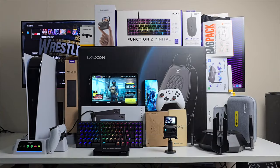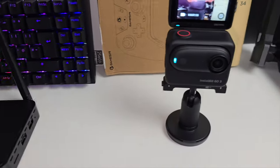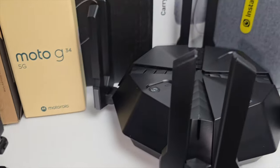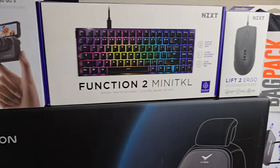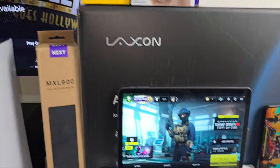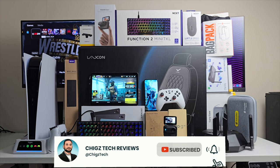That concludes episode 90! If you got this far, please hit the like button and let me know which products were your favorites. I'll see you again next month with another fresh episode showcasing some of the coolest tech. Like, subscribe, and follow if you haven't already — thank you so much for watching, and I'll catch you all in the next one. Peace.